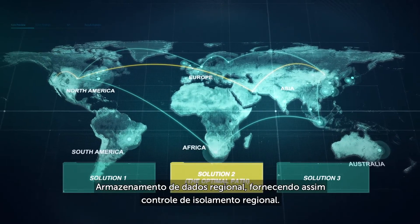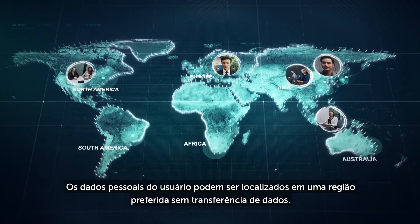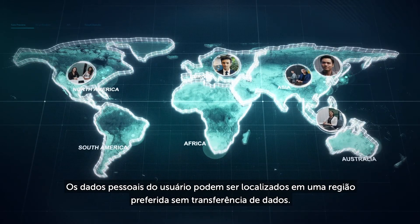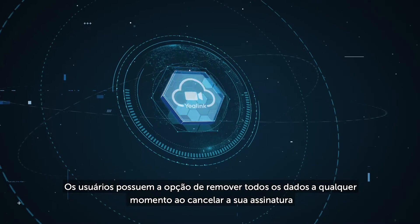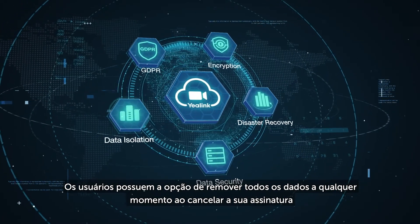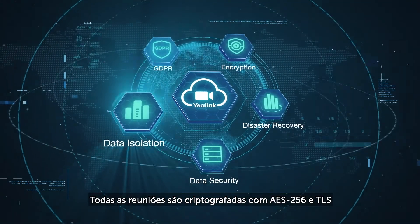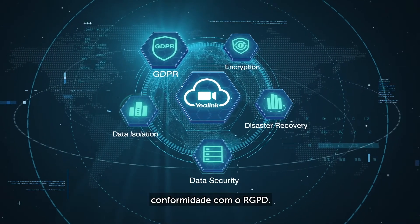Regional data storage provides regional isolation control. Personal user data can be located within a preferred region without data transfer, and customers have an option to remove all data at any time when cancelling the subscription. All meetings are encrypted with AES-256 and TLS, with compliance with GDPR.